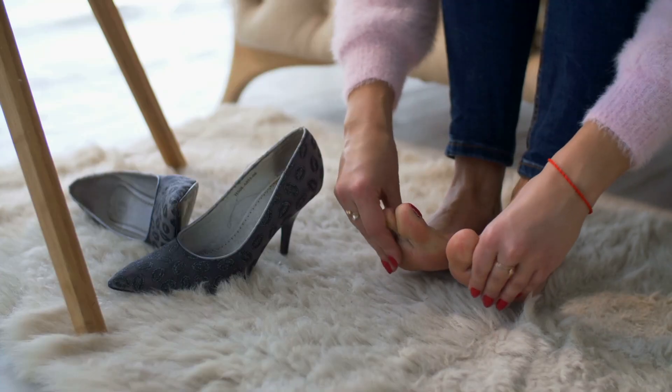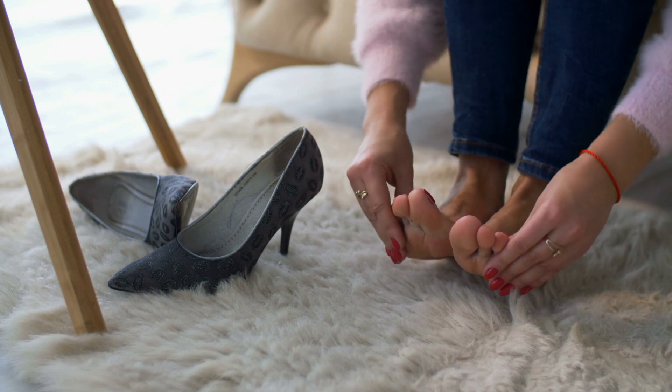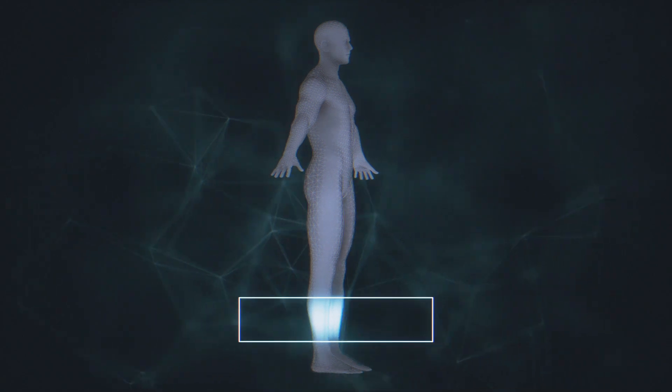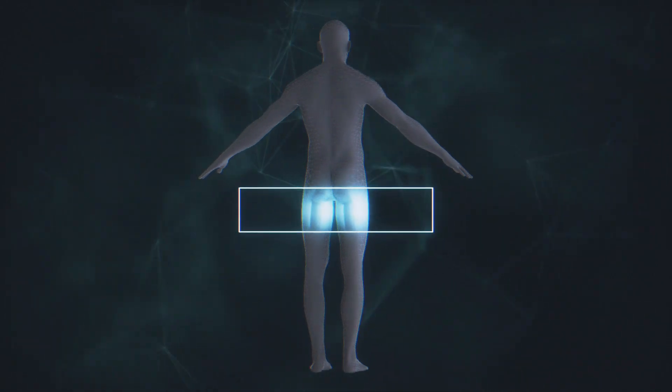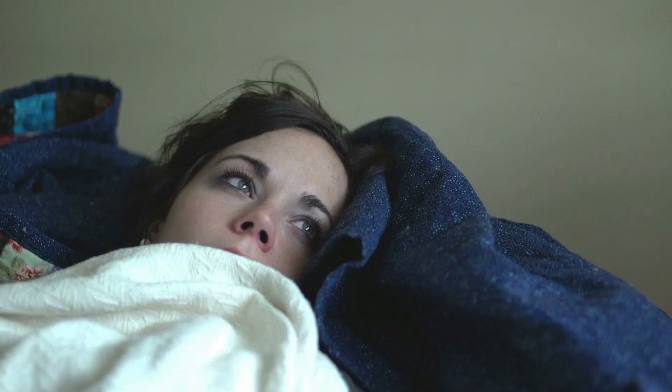Slight swelling usually goes unnoticed, but excess swelling is usually visible, which is shown in imaging tests. Swelling can lead to nausea, vomiting, fever, fatigue, dizziness, itching, flu-like symptoms, or pain.